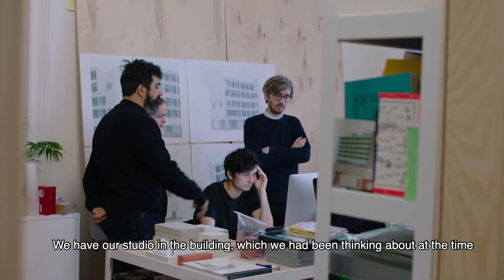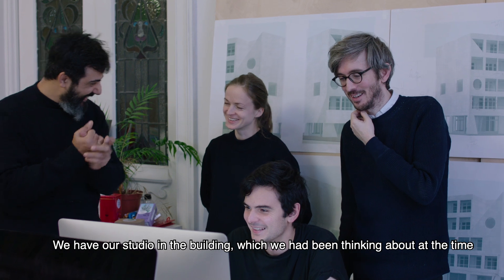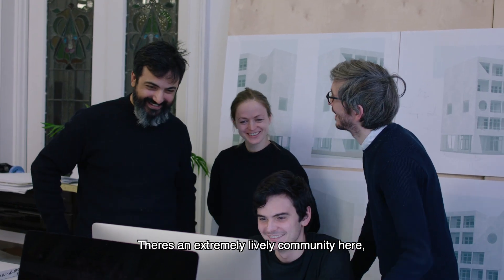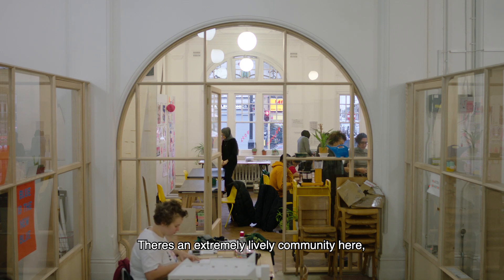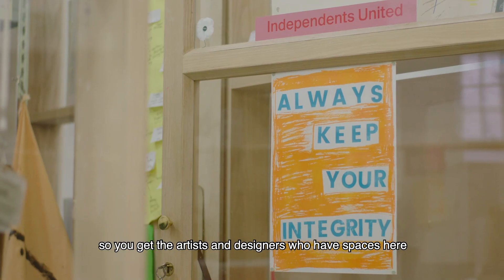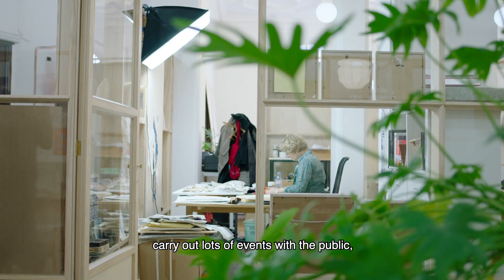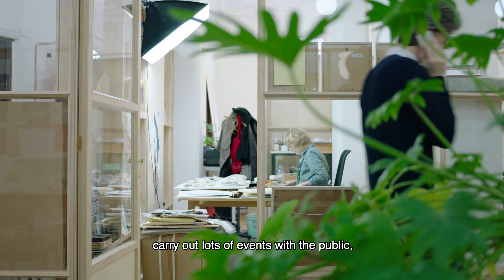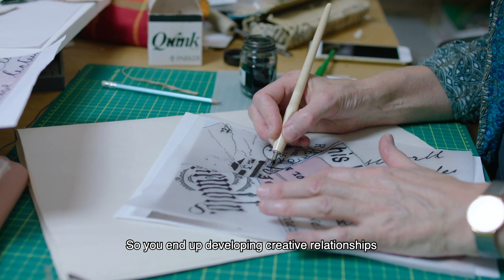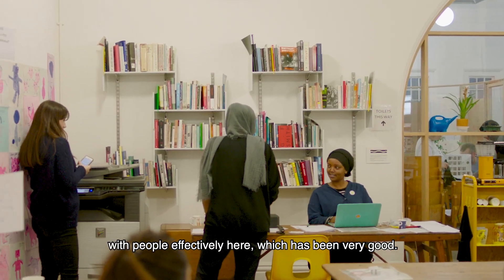We have our studio in the building, which we've been thinking about — at the time we thought we might want to stay here. There's an extremely lively community here, so you get the artists and designers who have spaces here carrying out lots of events with the public, locals and from across London, at the front space. You end up developing creative relationships with people here, which has been very good.